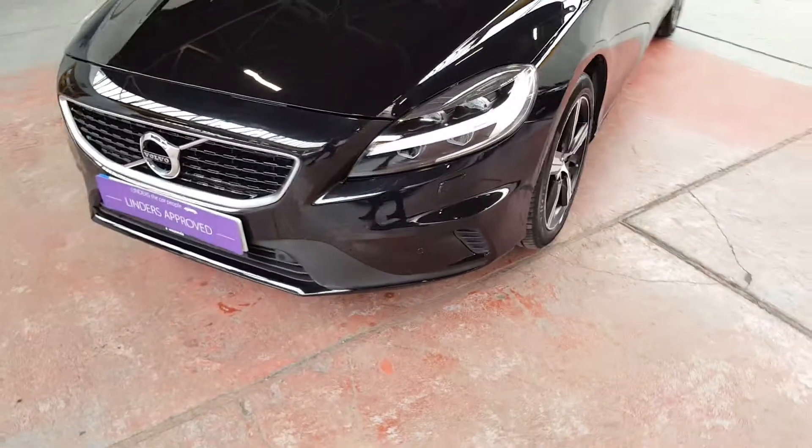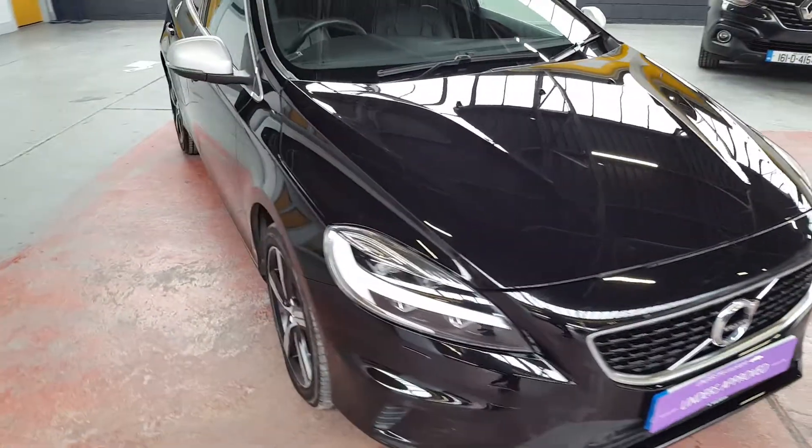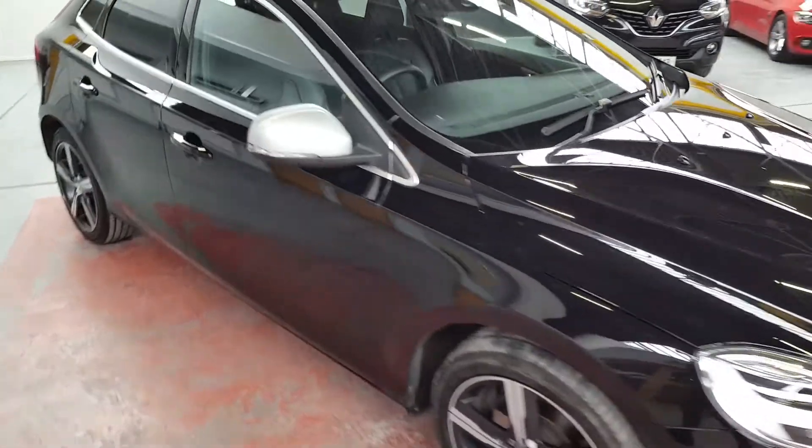Some of the features on it include front and rear parking sensors, also a rear camera with park assist.